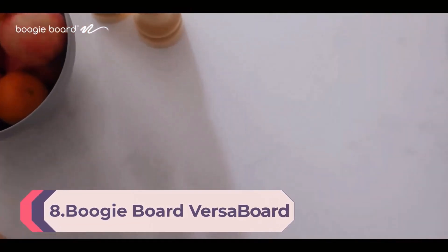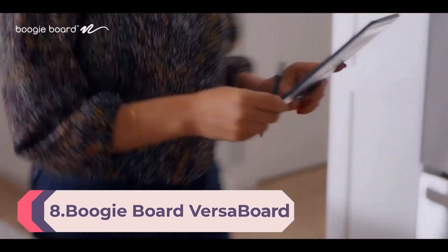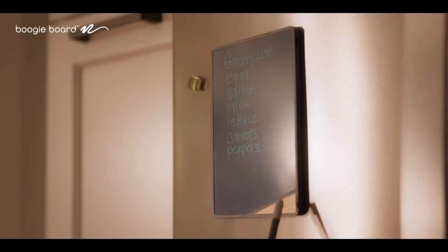Number 8: Boogie Board VersaBoard — authentic reusable home and office organization notepad with 8.5-inch LCD writing tablet, VersaPencil stylus, instant erase, built-in magnet, and portrait/landscape kickstand, in Blue.